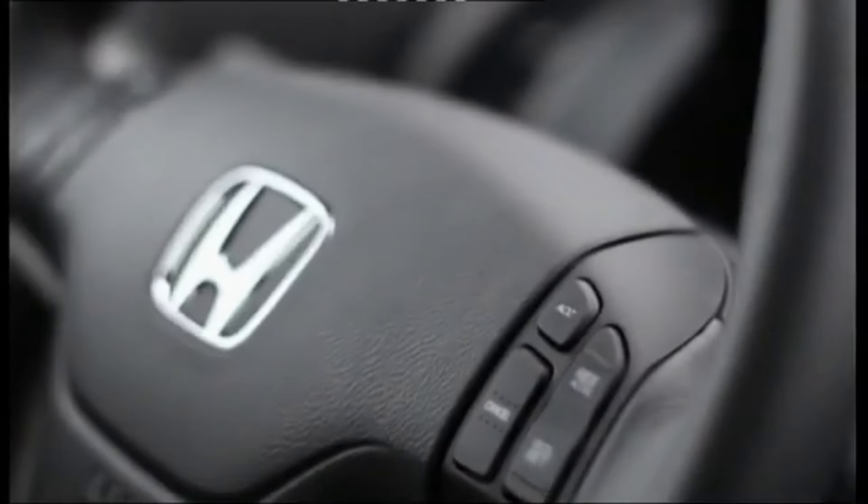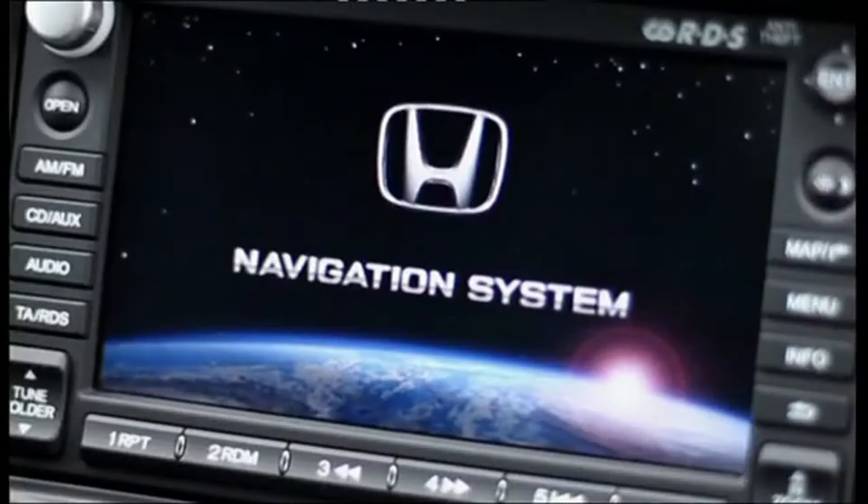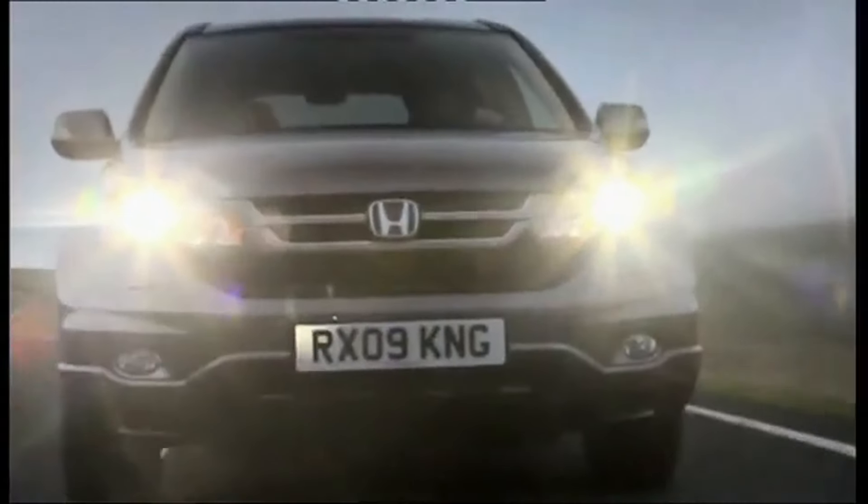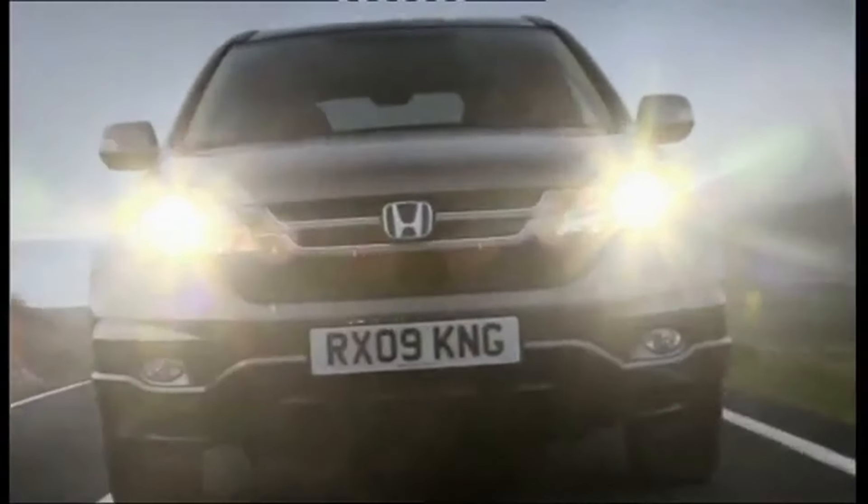Hey there, car enthusiasts and budget-conscious shoppers! Today we're diving into a vehicle that offers incredible value for your money: the 2010 Honda CR-V. If you're in the market for a reliable, versatile, and feature-packed SUV that won't break the bank, you're in for a treat. Let's start with the bottom line — you can find a well-maintained 2010 Honda CR-V for $9,000. For less than the price of a new economy car, you can own a capable SUV from a renowned manufacturer. But what makes this decade-old vehicle such a steal? Let's break it down.